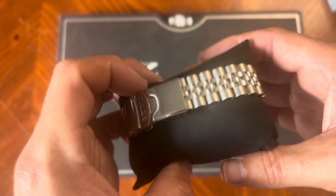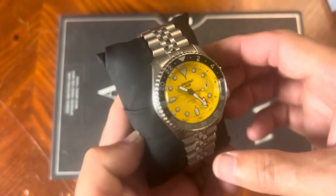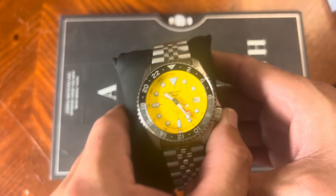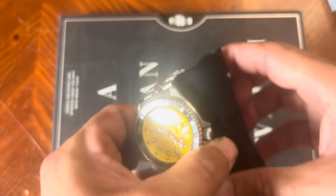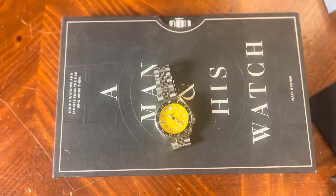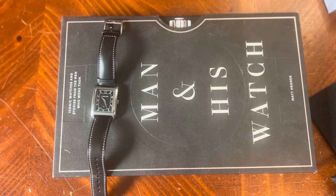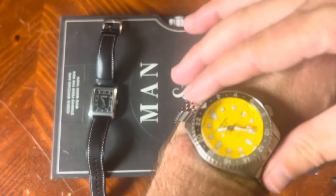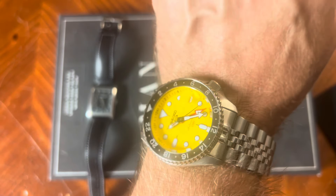The bracelet does taper down to 18 millimeters at the end. It is a 42½-millimeter case, which some might think is a little bit big, but it wears really well on the wrist. I'll show what it looks like on my 7½-inch wrist. With the watch lounge, I will not be covering just all micro brands — I will be covering mainstream brands like the Seiko as well, and speaking about luxury watches too. It does come with the Seiko 4R movement, which is really nice.